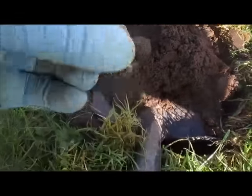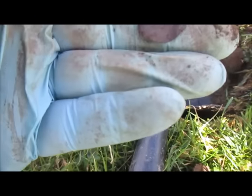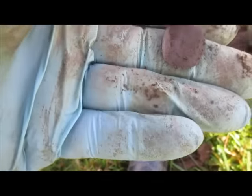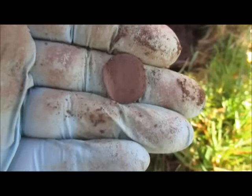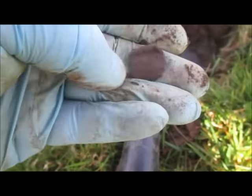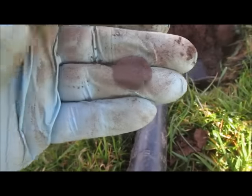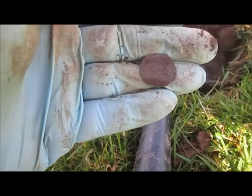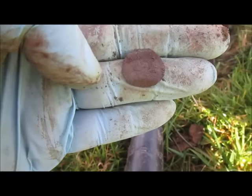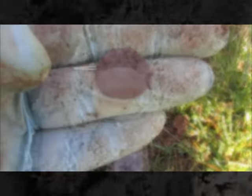This came out — it's very dark, but to me that is silver, a love token, and quite probably William III. I've had at least a dozen of these, but that's certainly what it looks like. Turned over — yep. Let's log this and keep moving.